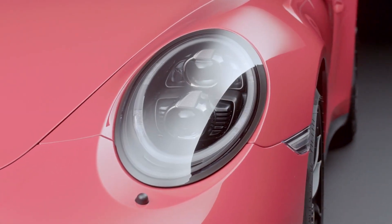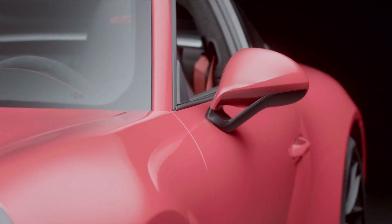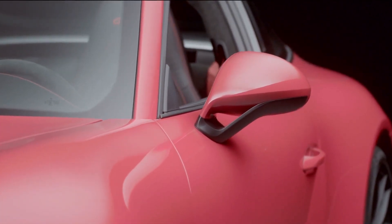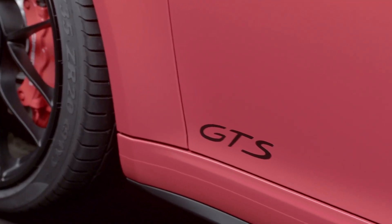The tinted headlights are a classic GTS feature. The sports wing mirrors with a characteristic V-shaped base on the sides of the vehicle give it a special touch, as does the classic logo below the doors.